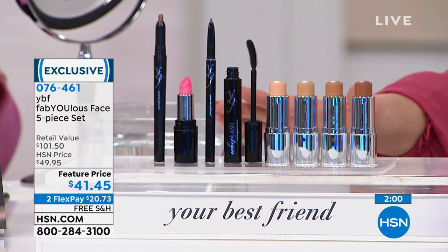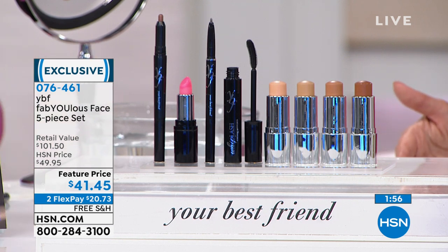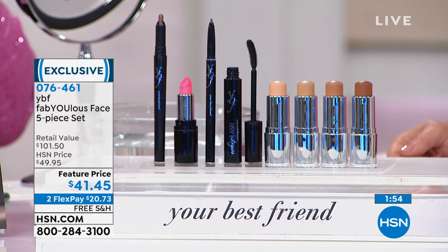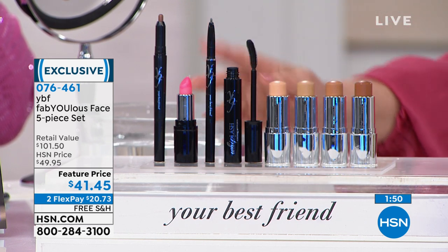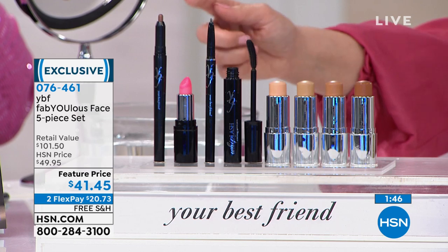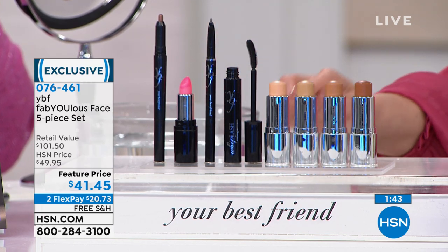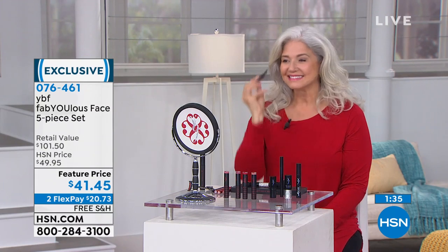We have extra flex payment on this kit if you have an HSN card — bringing it down to $13.82 to get home the entire kit. You get the lip, the mascara, the famous eyebrow pencil, the eyeliner, and the creamy buildable foundation. Buildable means you put a little on, and if you need more, you add more — use it as both concealer and foundation.